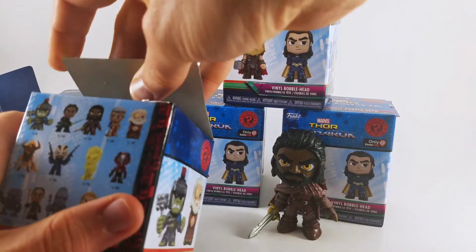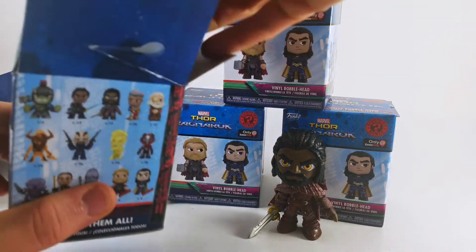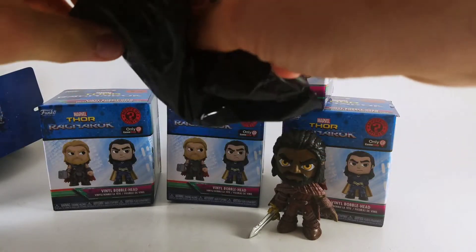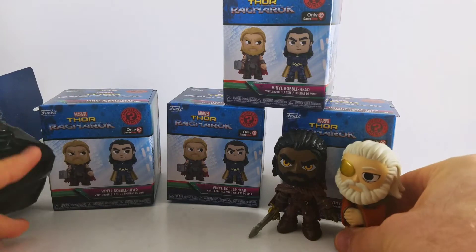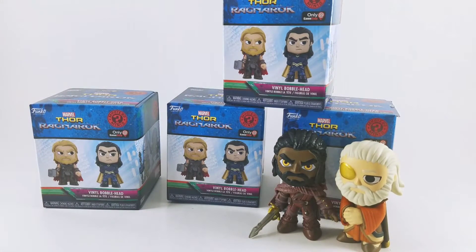Next one — he was a 1 out of 12, so that's good — and we get Odin. All right, that's good. Let's move this trash out of the way. There we go. Brightens things up.